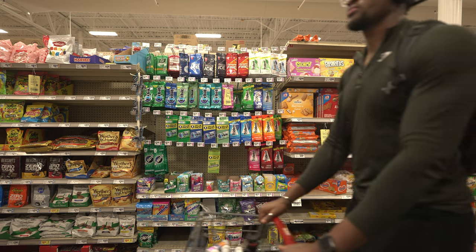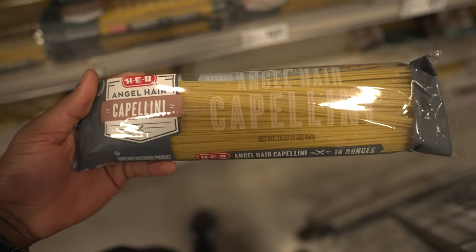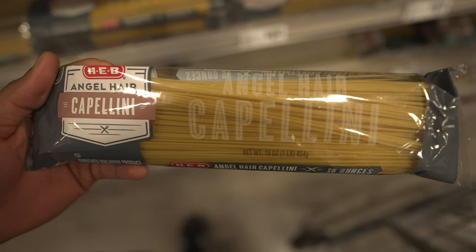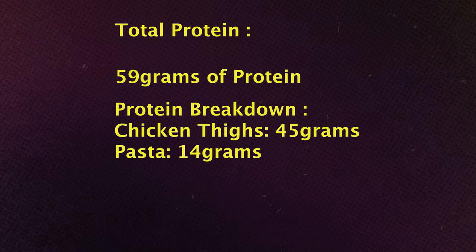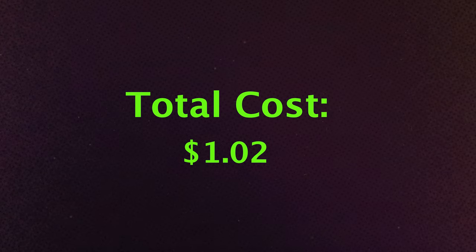For the second lunch option we need nine to ten pounds of chicken thighs and around four ounces of pasta, which is around 112 grams. This brings the total protein to 59 grams and the total cost to $1.02. You can add a pasta sauce if you want, but that's optional.